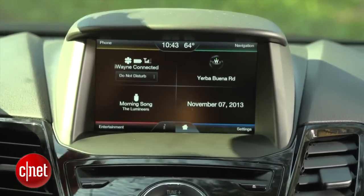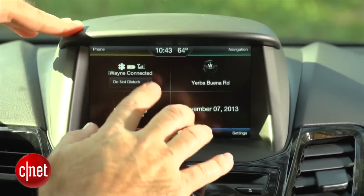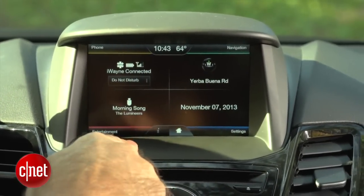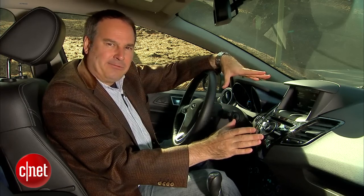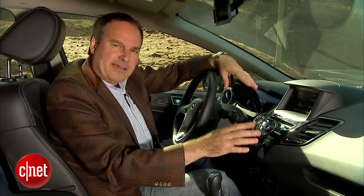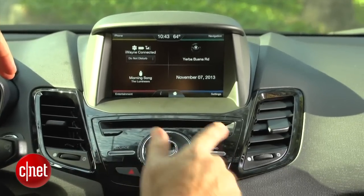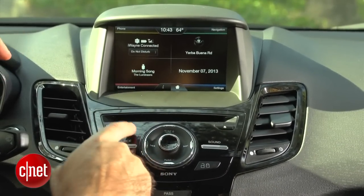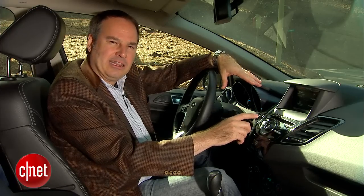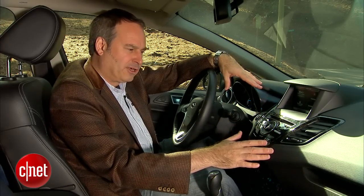Here on the dashboard, you see something you didn't see in the old generation of the Fiesta. We have this big pod up here — it's a 6.5-inch touchscreen with the MyFord Touch system on it. That's what Ford calls their in-car cabin tech interface, and in this Titanium trim model, it's standard. We also have a Sony audio system — you'd know that by the stereo interface here, which is kind of unique to the Sony system. You also see that on the Fusion and the Focus if you get the Titanium trim.